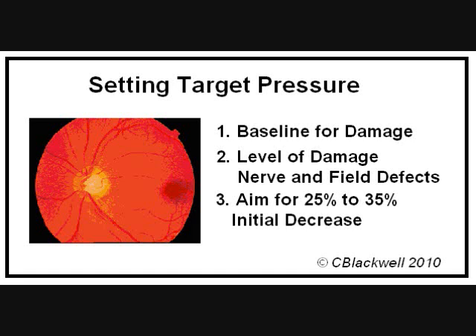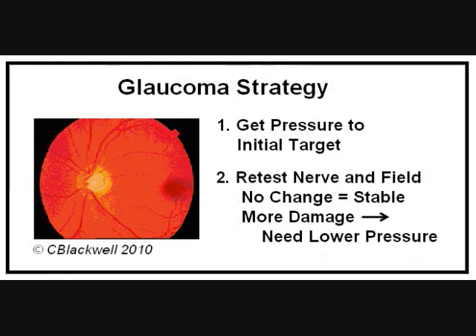Here is a key part of the treatment strategy. The way you know the pressure is low enough is follow-up testing. Four to six months after starting drops to lower pressure, we repeat optic nerve and visual field tests. If they show no change, then damage should be stabilized. If there is worsening in optic nerve or visual field tests, then you must get the pressure lower.